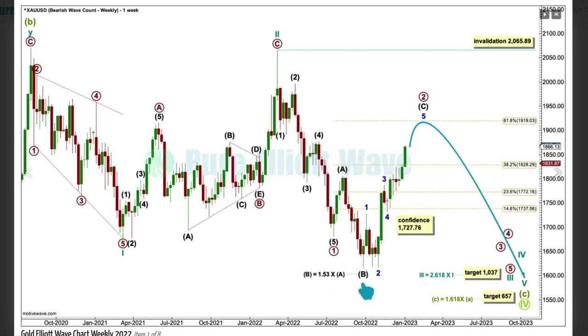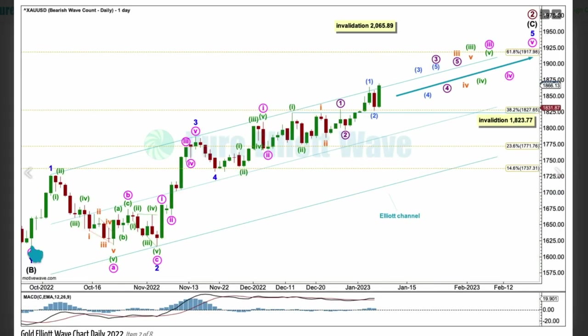Let's look at how intermediate C is unfolding on the daily chart. This low of intermediate B is this point down here. Intermediate C is unfolding as an impulse with minor one, two, three, four, and minor five now extending. Minor three is extended — it's longer than minor one. It looks like minor five is also extending. That's okay — one or two actionary waves within an impulse may be extended. All Elliott Wave rules here are met.